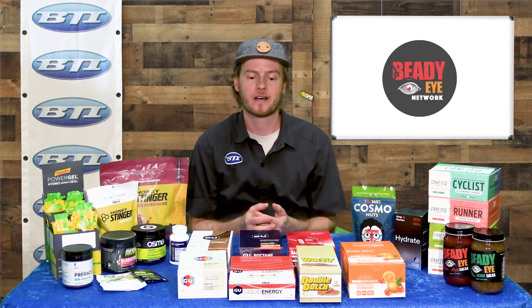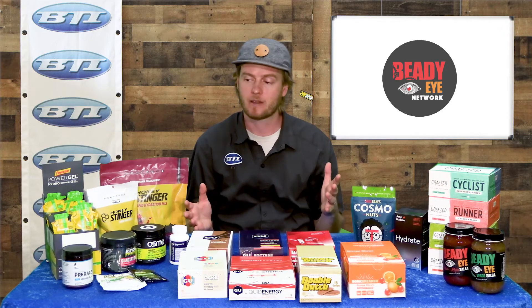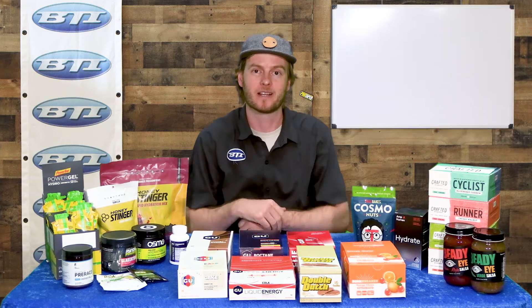Hopefully this highlights just a few of the unique and new products in the nutrition category for BTI. If you want to try anything you've seen today, or any of the other products from these great brands, make sure you ask at your local bike shop and tell them BTI sent you.